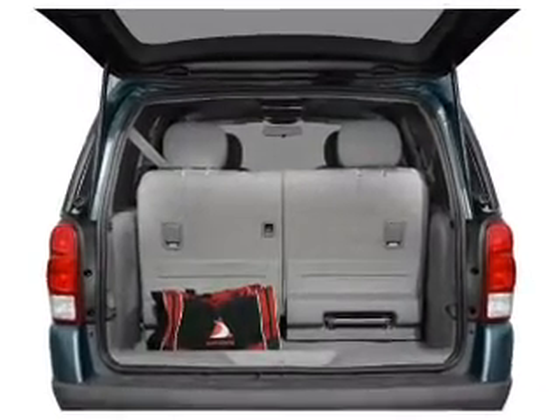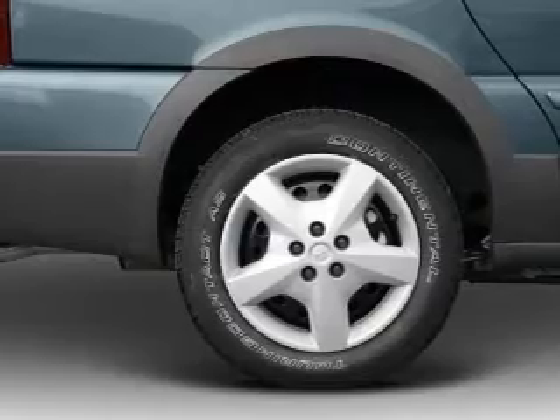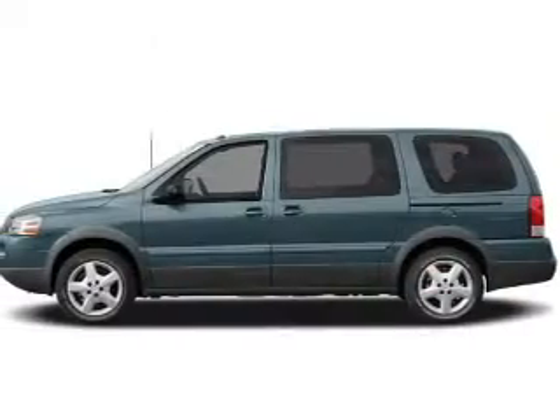You will appreciate the safety feature of anti-lock brakes. Plus, enjoy these notable features that are included in this vehicle: power door locks, power windows, cruise control, a DVD system, an AM-FM stereo with a CD player, power mirrors, and power steering.